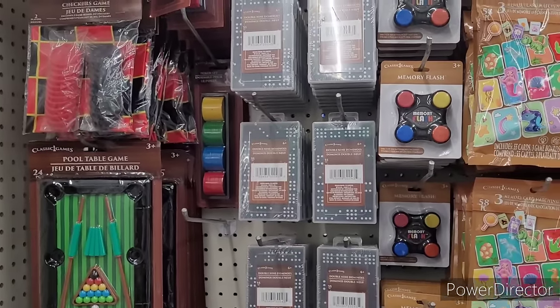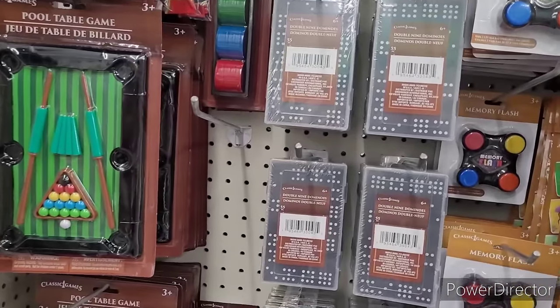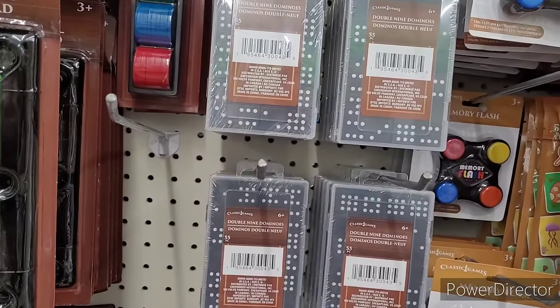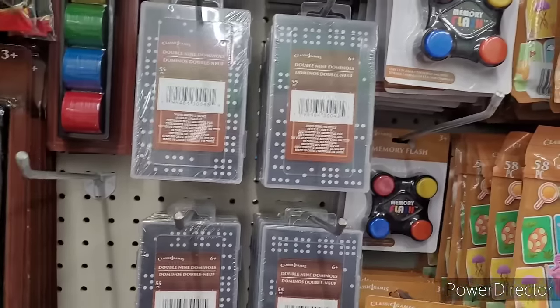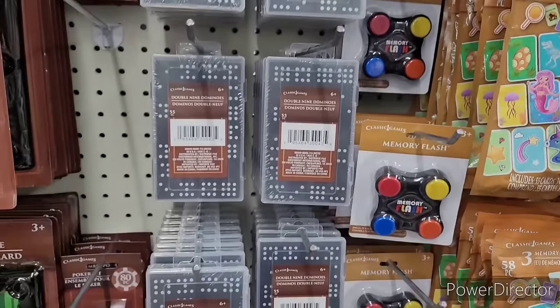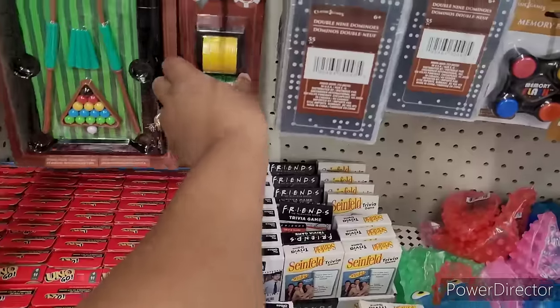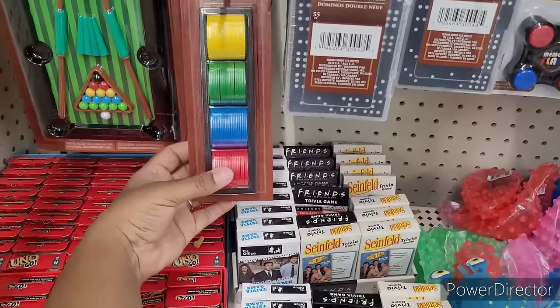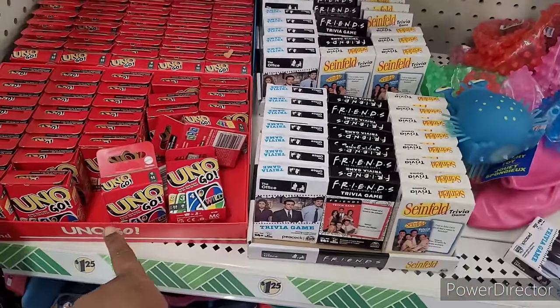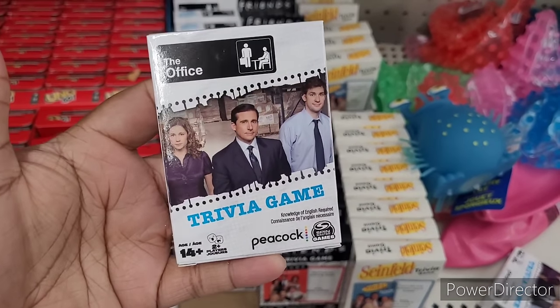We're over here where they have a few games. They have checkers, pool table, double-nine dominoes, memory flash — those are so fun, I love those. They have poker, a little poker set right here. They have UNO Go.